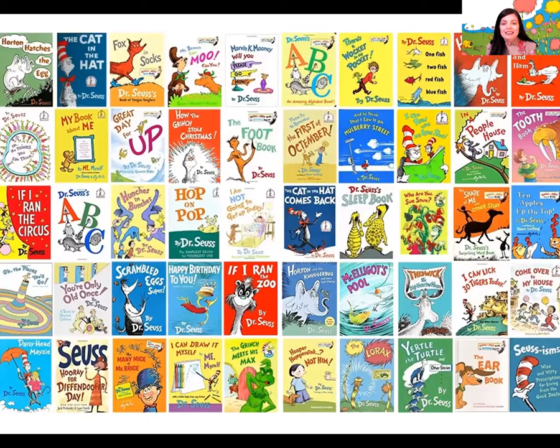Maybe you can play I Spy and find the book I'm going to read to you today — it's called The Cat in the Hat. Dr. Seuss wrote lots and lots of books, but he wasn't really a doctor; he was an author. His name was Theodore Seuss Geisel, and he was born March 2nd in 1904 in Massachusetts.